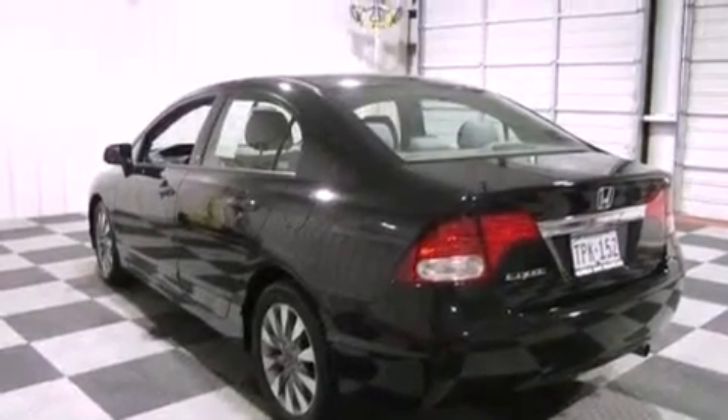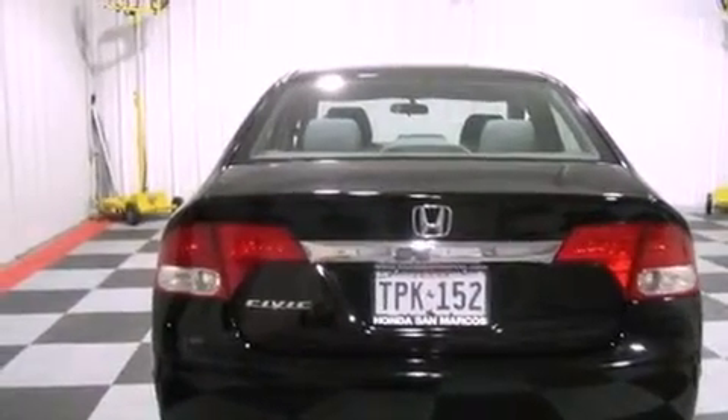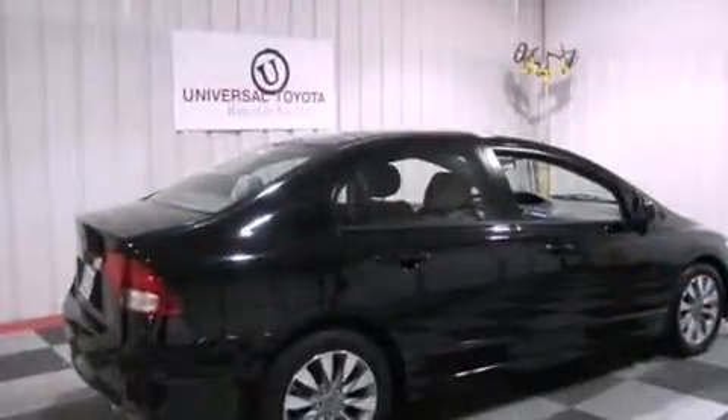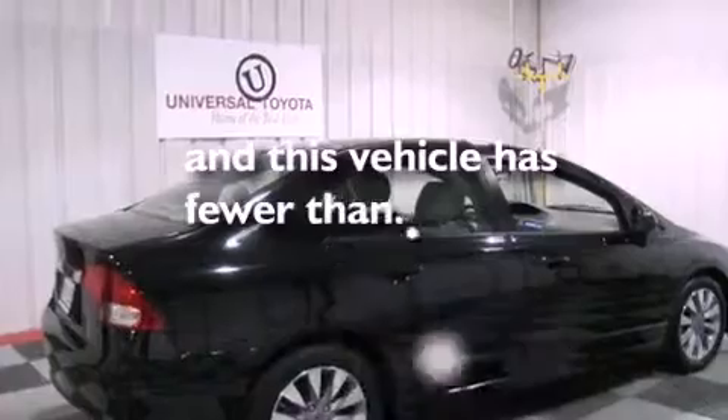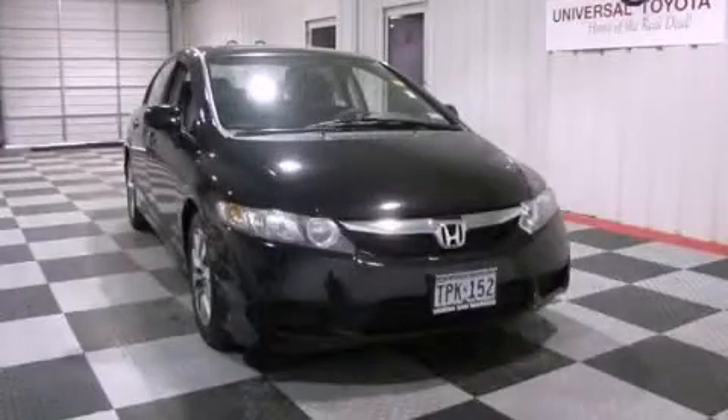Additional features include performance tires, a passenger side vanity mirror, advanced compatibility engineering body structure, and air conditioning. This vehicle has less than 47,000 miles. Contact us today to arrange your test drive.